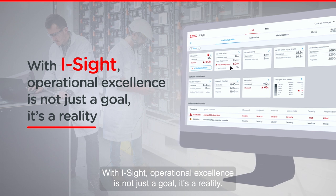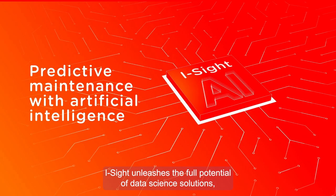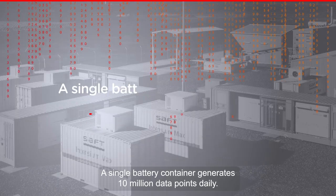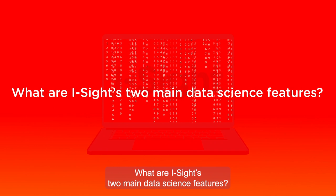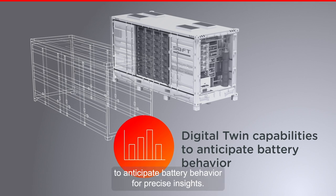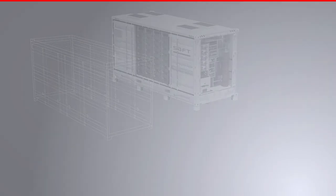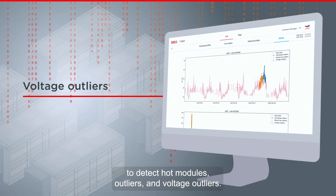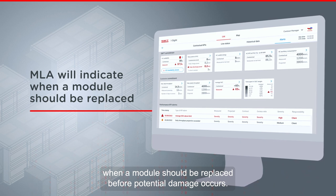With iSight, operational excellence is not just a goal — it's a reality. iSight unleashes the full potential of data science solutions, developing predictive maintenance with artificial intelligence. A single battery container generates 10 million data points daily. iSight's two main data science features are: digital twin capabilities to anticipate battery behavior for precise insights, and machine learning algorithms to optimize maintenance and aging. AI enables detection of hot module outliers and voltage outliers.